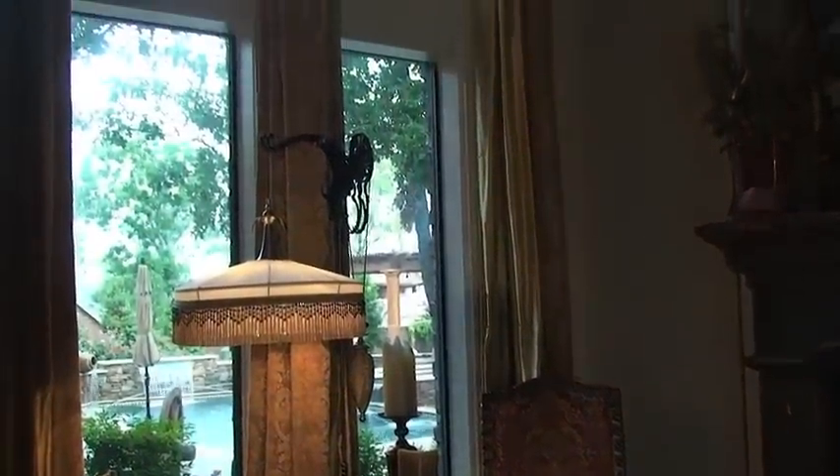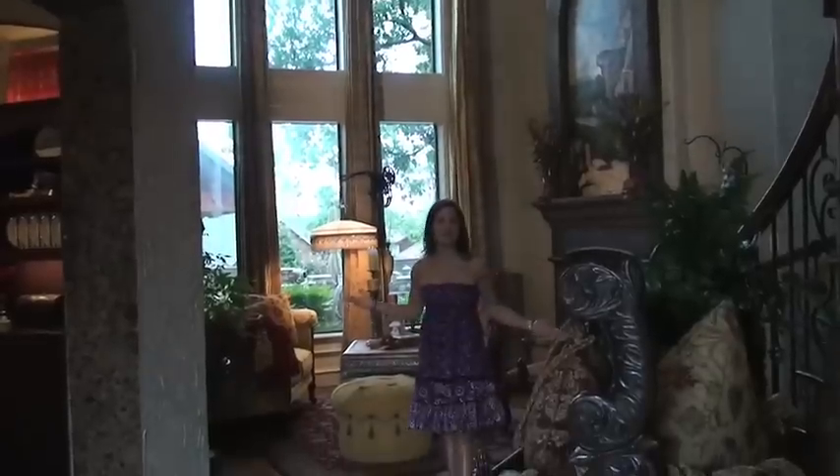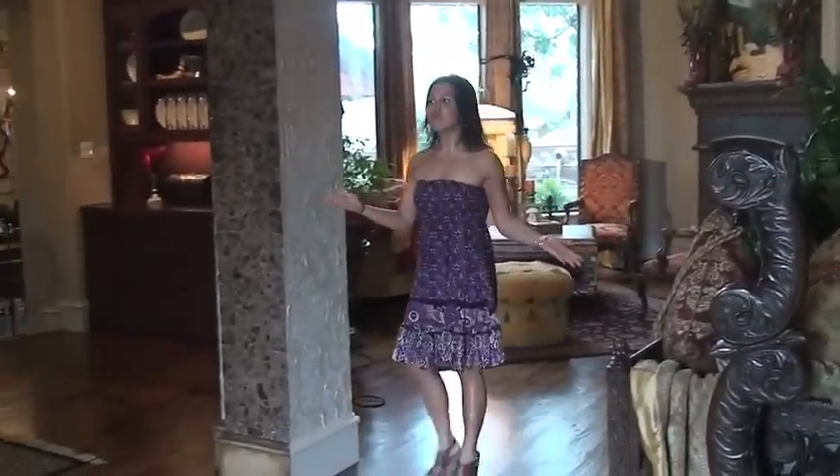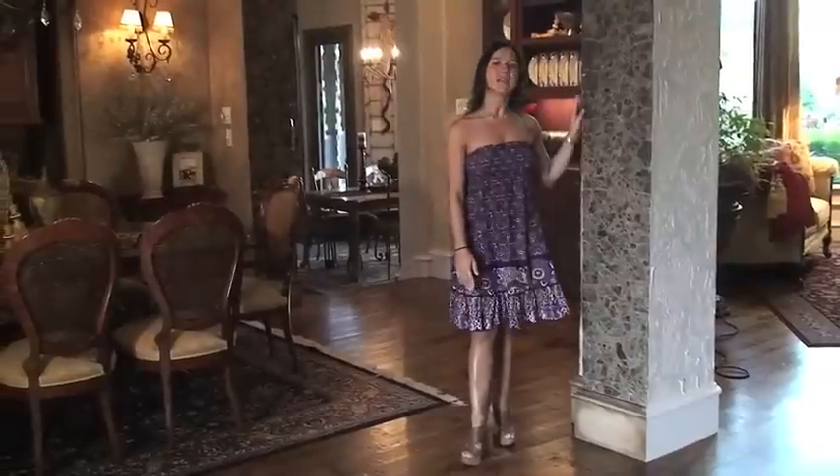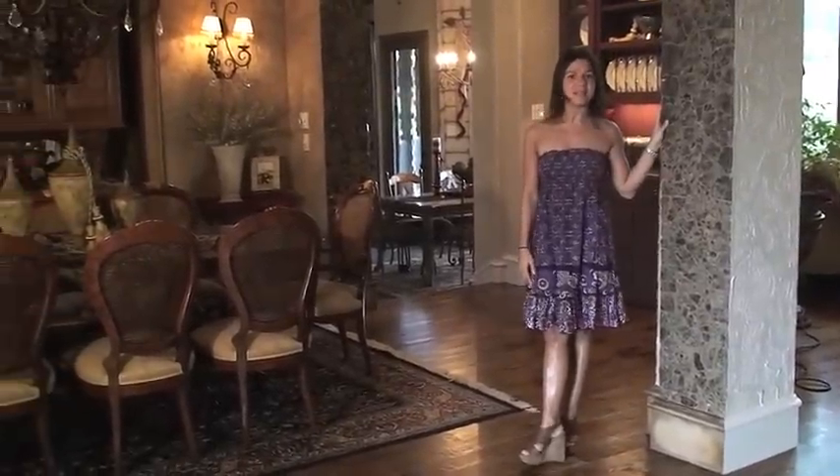This home is absolutely breathtaking. The first thing that strikes me is this wall of windows that overlooks the outdoor area. Just stunning. The formal living room flows very nicely into this very elegant dining room that has such decorative detail it makes you feel like you're in a palace.